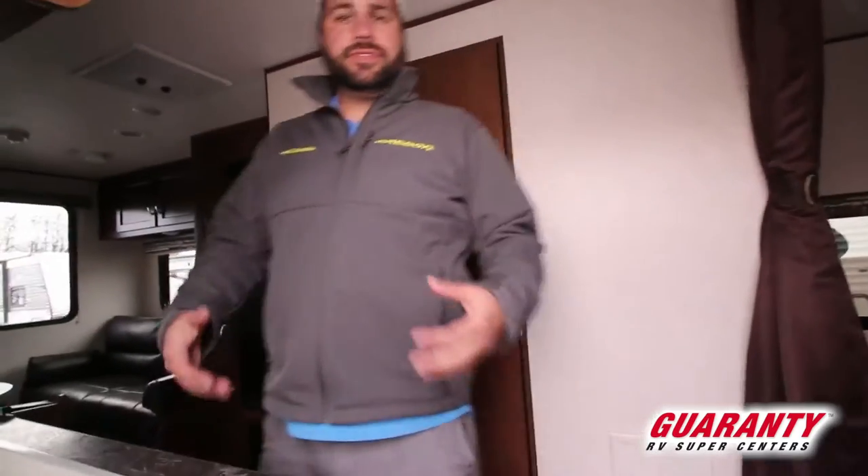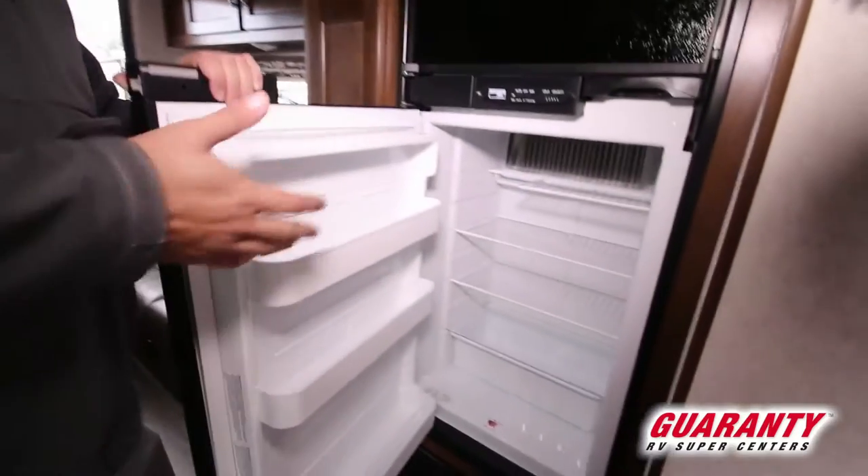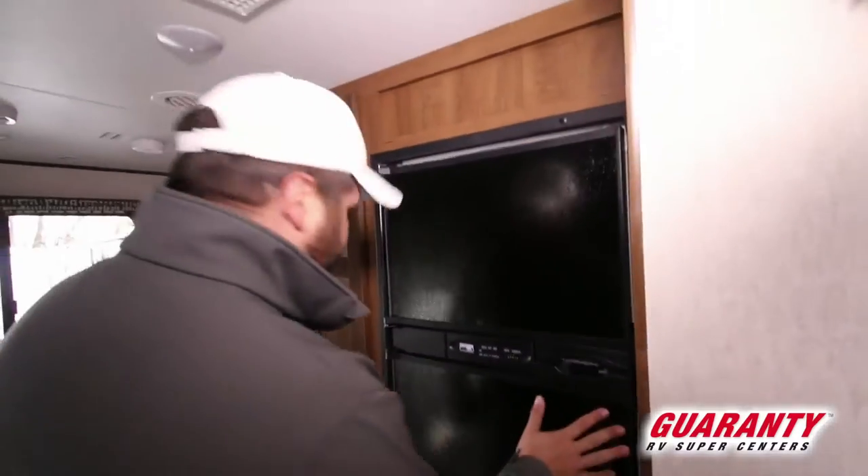This is the shortest full-size model that Jayco makes. What's neat about this is you find this in a lot of different brands as far as the length, but they put full-size features in it. It's a 21-foot trailer, still 8 foot wide, full height, and full-size features.